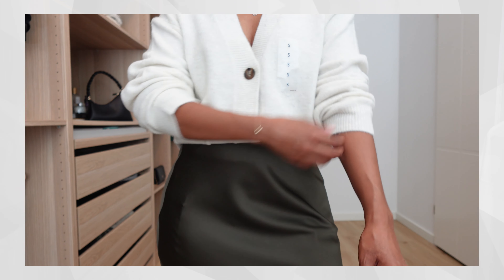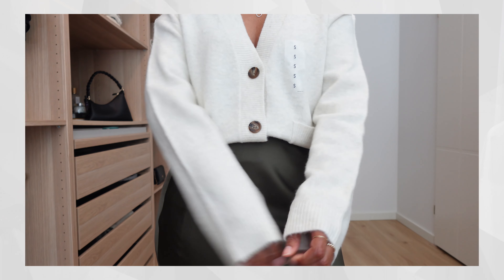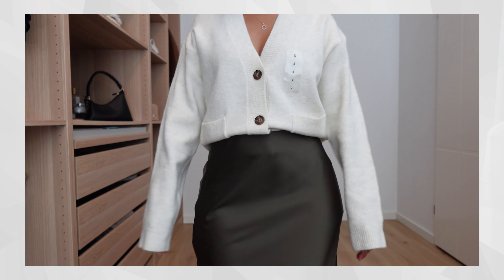Next up is this satin slip skirt. As soon as I saw this color I was like, add to cart — you guys know I love khaki, especially on my skin tone. I think it looks beautiful. It's a color mainly associated with fall and winter seasons, but I wear it all year round because it's such a warm, rich color, and it works with lighter colors on top as well as darker colors like black.